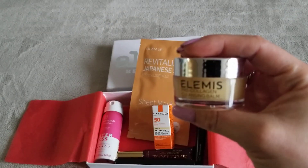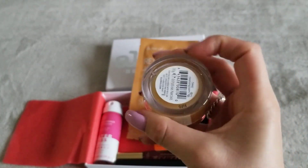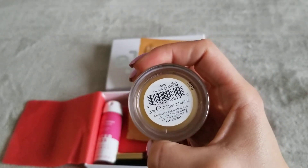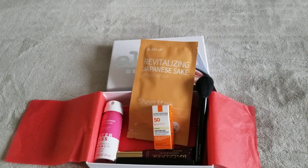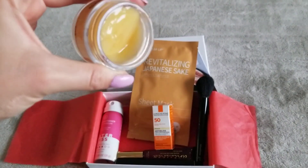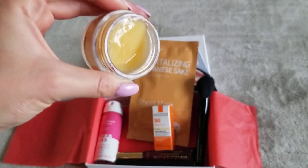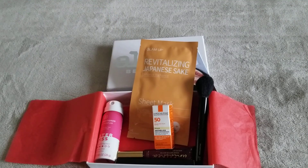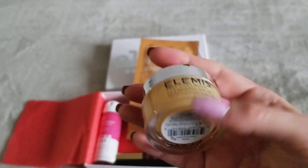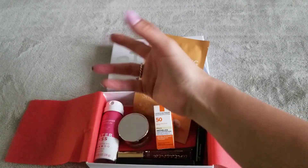Next item is a cleansing balm. You cannot have too many of these. I'm not a big fan when it's very solid, but this one is kind of gooey — it has a little movement to it. I'm looking forward to trying this and seeing if it works for cleansing. It's not a usual repeat item you'd get from other boxes, which is nice.